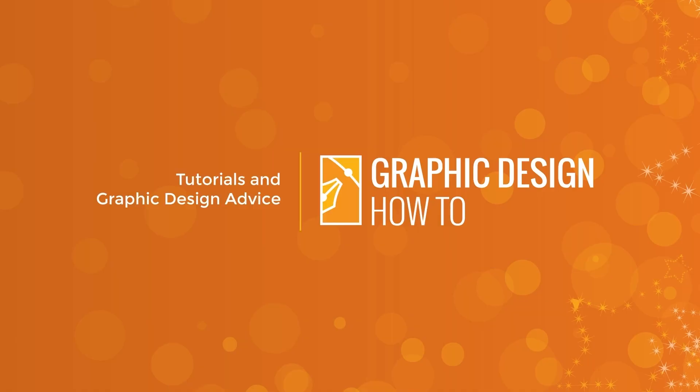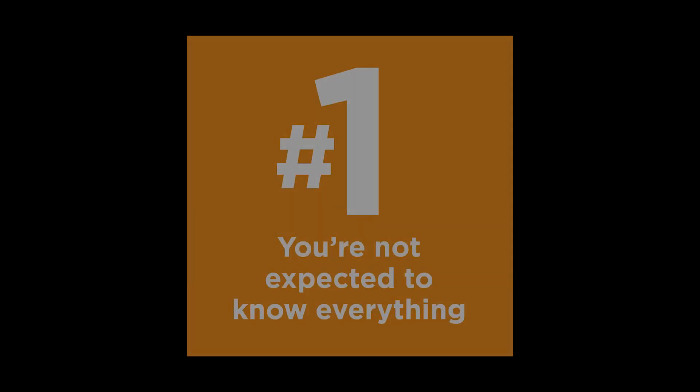Hi everyone, I'm Anne with Graphic Design How To, and today I'm going to give you 10 tips to help you thrive in your first graphic design job. Whether you're working in-house, doing freelance, or working at an agency, these are a few things that I wish I had known when I was first starting out.